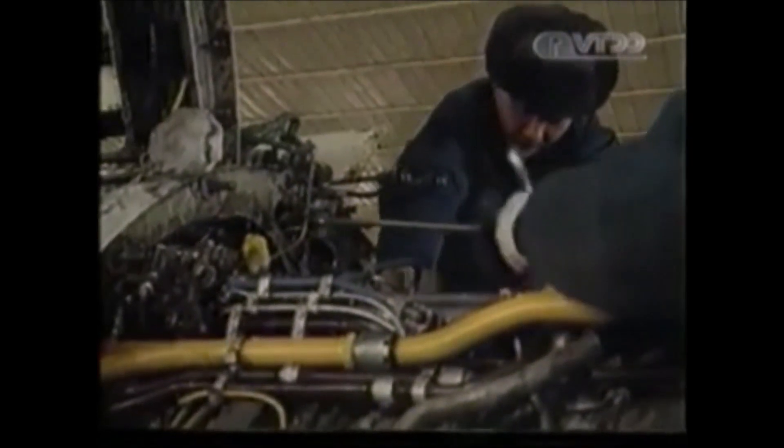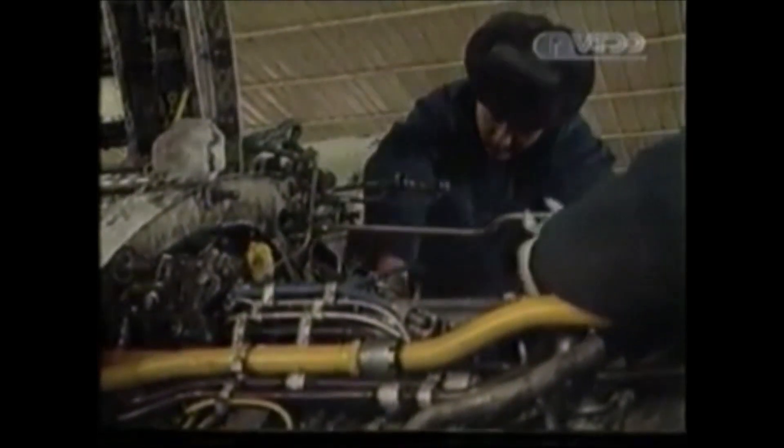But still, these F-6 were becoming more and more difficult to maintain. Therefore, Pakistan decided to replace them with the Nanchang A-5 and Chengdu F-7 or J-7 combat aircraft.